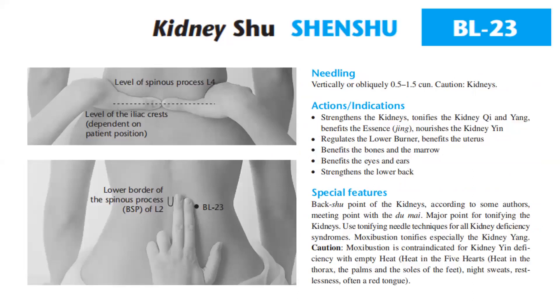For the actions and indications, Bladder 23 strengthens the kidneys, tonifies the kidney qi and yang, benefits the essence, nourishes the kidney yin. It also regulates the lower burner, benefits the uterus, benefits the bones and the marrow, benefits the eyes and ears. Bladder 23 strengthens the lower back.